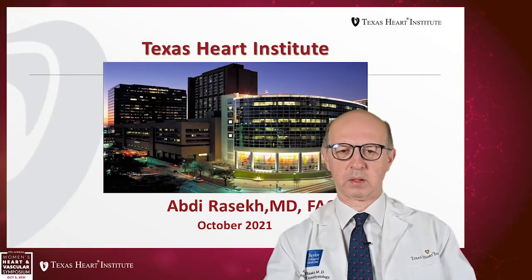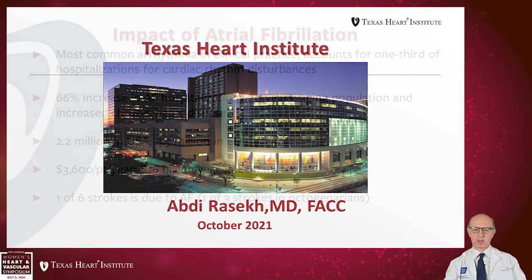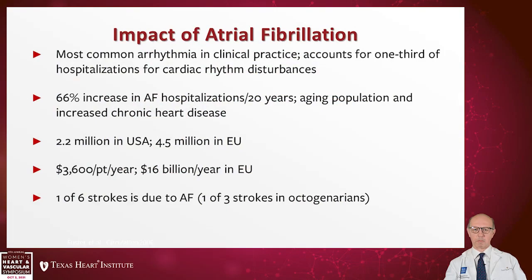Good afternoon. My name is Abdirasek and I was asked to talk about left atrial appendage occluder devices as an alternative to anticoagulation therapy in patients with atrial fibrillation. I don't have any conflict of interest regarding this talk.